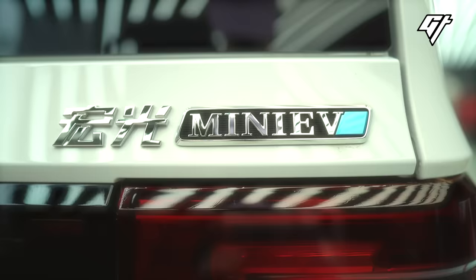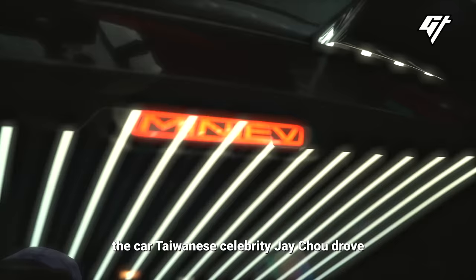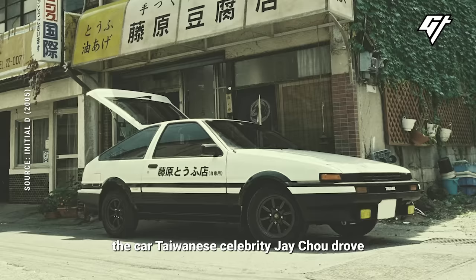Meet Haiyang and Hui Jie, owners of this mini electric car. It's a replica of the Toyota AE86 — the car Taiwanese celebrity Jay Chou drove in the hit movie Initial D.